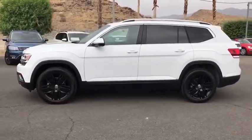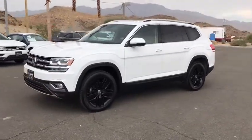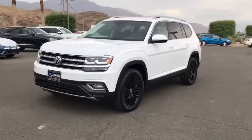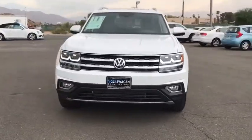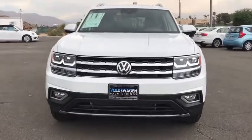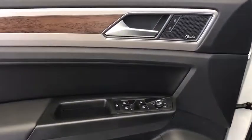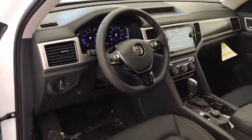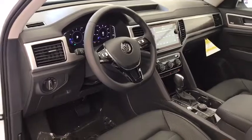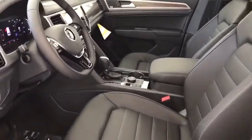Heated front seats, heated steering wheel, rear window defroster, security system, power windows, trip computer, brake assist, remote keyless entry. Come take a test drive today. Thank you.